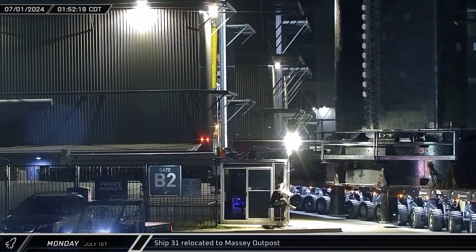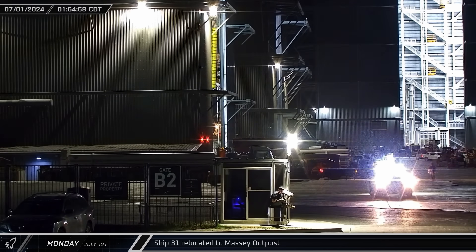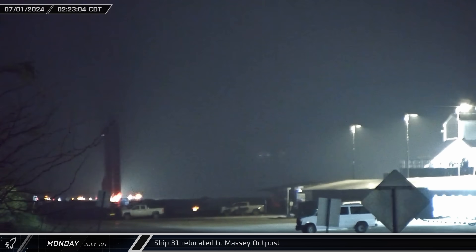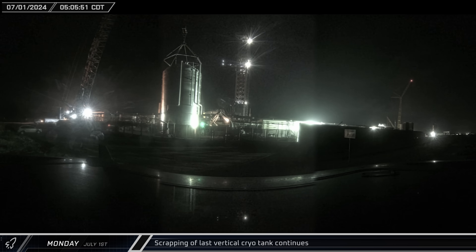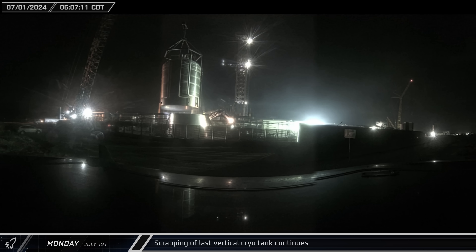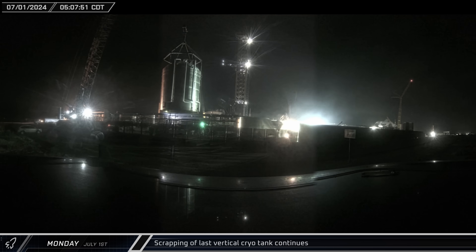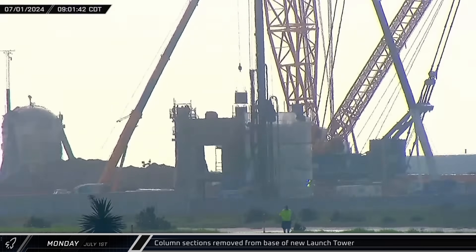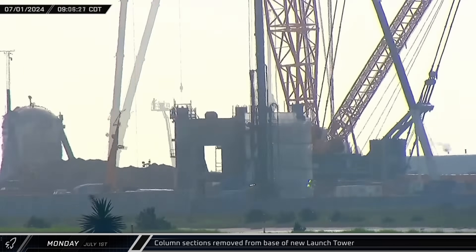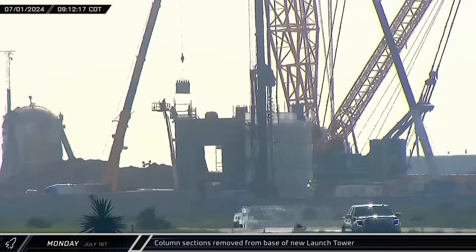Ship 31 then left the build site and began its journey to the Massey Outpost on Monday, heading up Highway 4 for multiple rounds of cryo-proof testing. Crews worked at a fast pace to scrap the final tank, rapidly taking down one barrel section after another. The issue with the column bases was apparently more serious than previously thought, as workers began pulling all of them off the new launch tower.